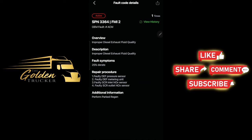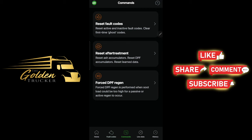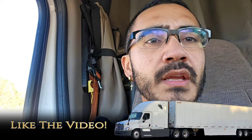So what I'm fixing to do is just do a park regen — which in the past it has cleared the codes, so hopefully those lights go away. I'm going to do it through the application rather than the regen button on the truck. Force DPF regen — I'll push continue, start force DPF regen. The regen typically lasts around 33 to 35 minutes, so I'm just going to time it.